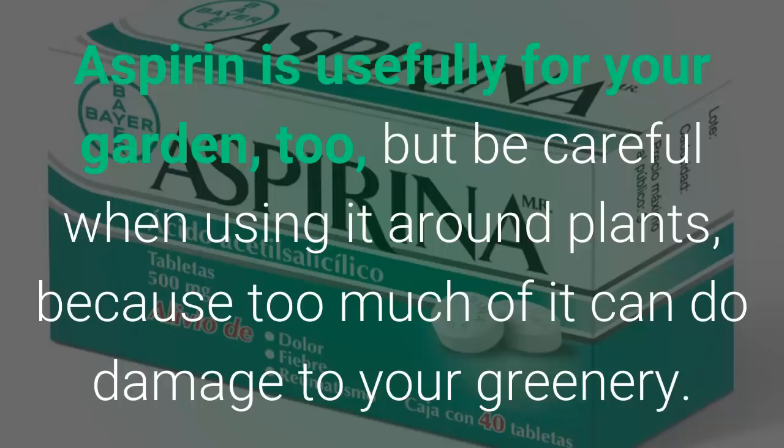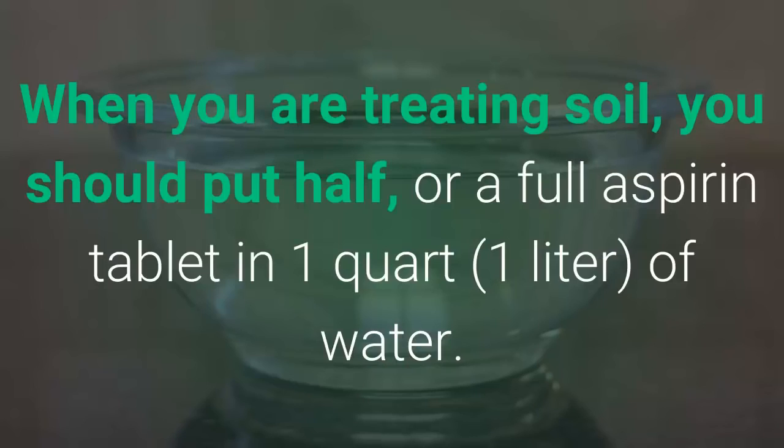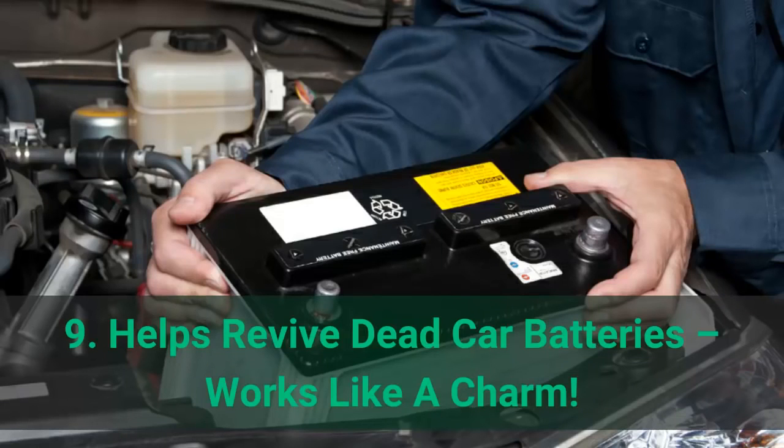Number 8: garden aid. Aspirin is useful for your garden too, but be careful — too much of it can do damage to your greenery. Some gardeners use aspirin as a rooting agent, or mix it with water to treat fungus conditions in the soil. When treating soil, put half or a full aspirin tablet in 1 quart (1 liter) of water.